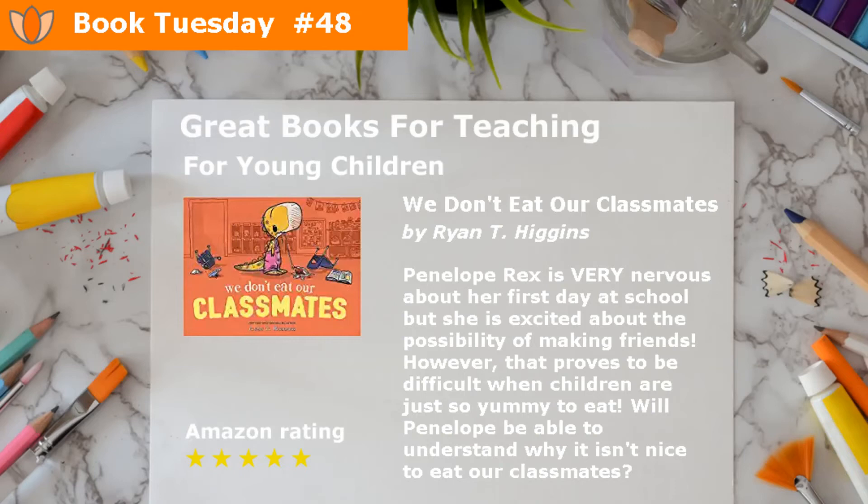We Don't Eat Our Classmates by Ryan T. Higgins. Penelope Rex is very nervous about her first day at school, but she is excited about the possibility of making friends. However, that proves to be difficult when children are just so yummy to eat. Will Penelope be able to understand why it isn't nice to eat our classmates?